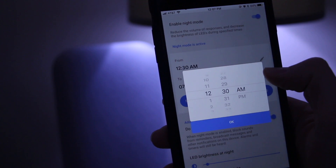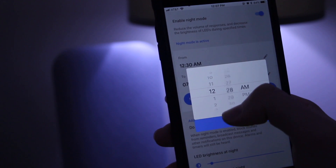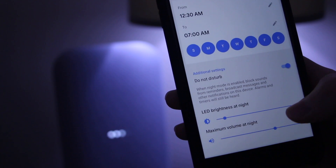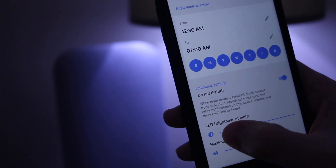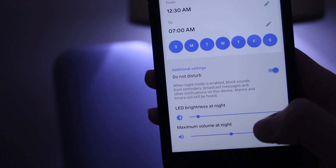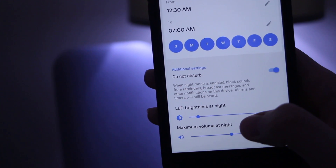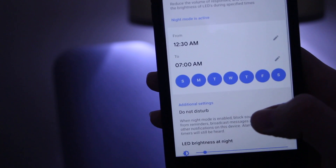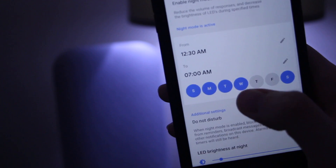With night mode you can set a volume limit for responses and decrease LED brightness during specified times. You can also enable the do not disturb feature, which will block sounds from reminders, broadcast messages, and other notifications on your Google Home devices.